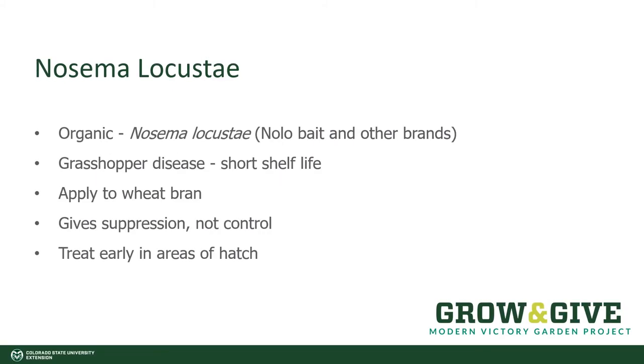Some people like to try Nosema locusta. This is an organic control that is actually a disease of grasshoppers, so it has a really short shelf life. Where you should apply it is in the early areas of hatch, in these dry, undisturbed areas. If you put Nosema locusta in your garden and the grasshoppers arrive as adults, typically they're not going to feed much on it. You could try to bait it with some wheat bran, but the most effective method is to try and control them at the source.